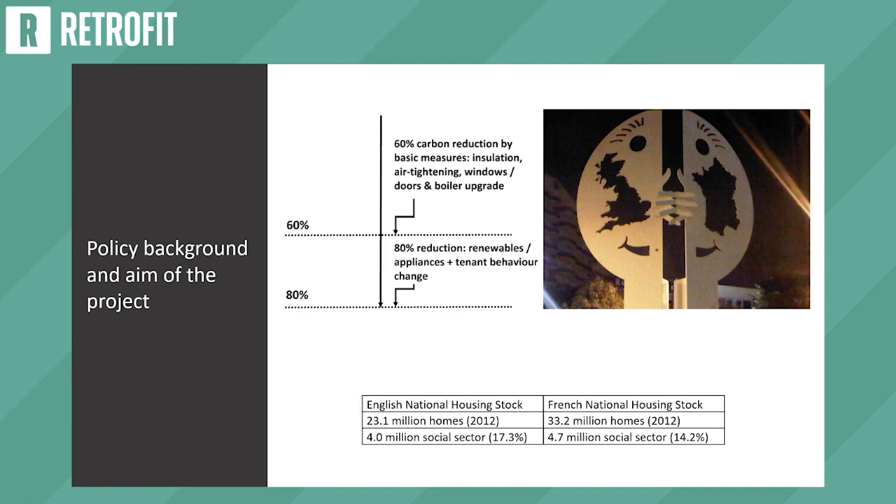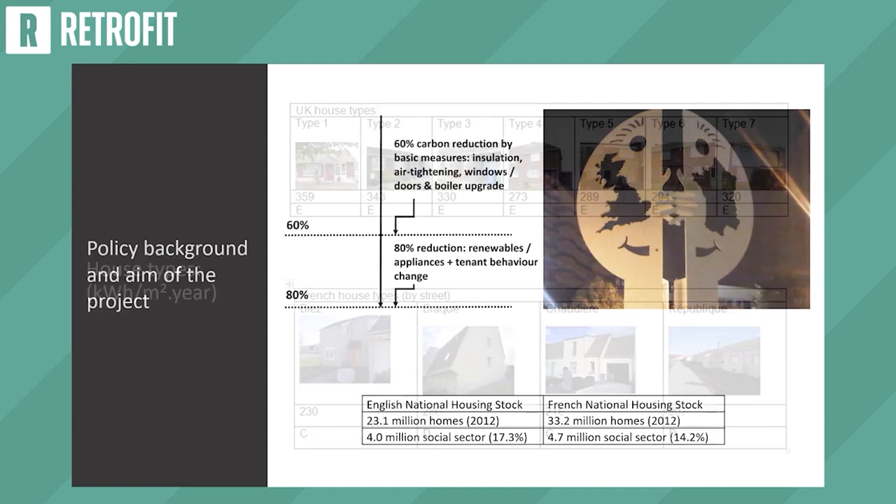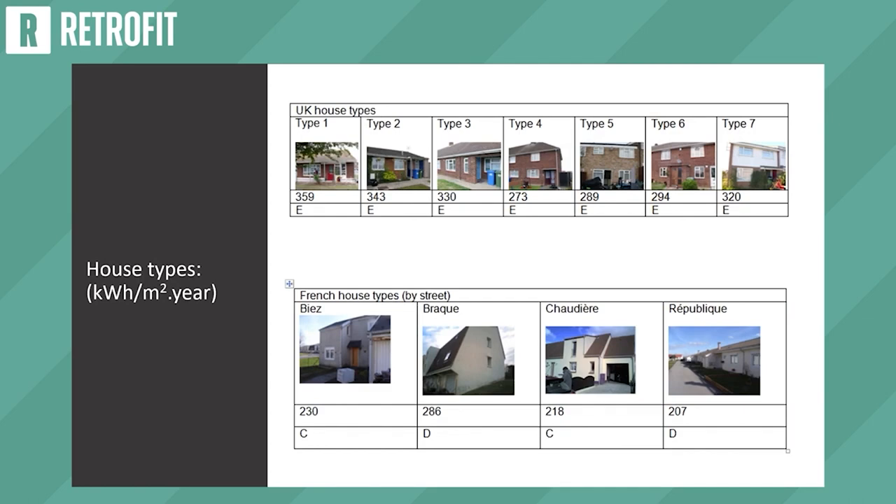The English housing stock is smaller than the French housing stock, but in percentage terms the social housing sector is bigger: 17% in England against 14% in France, which is very relevant in terms of working with the social housing sector and how that can bring forward innovation and change. There are seven house types in England, quite similar in construction, built between 1945 and 1955, brick and block cavity wall, single and two-storey houses, with an EPC band E before the retrofit.